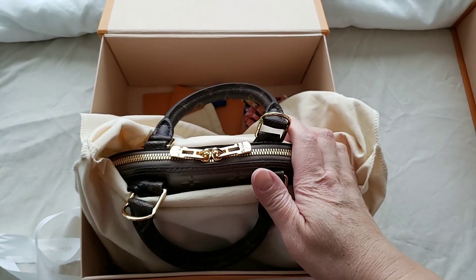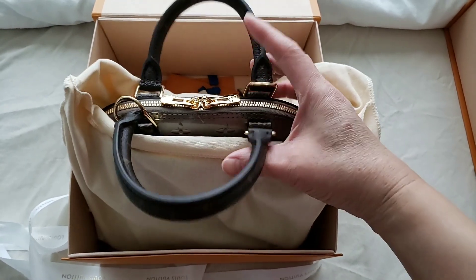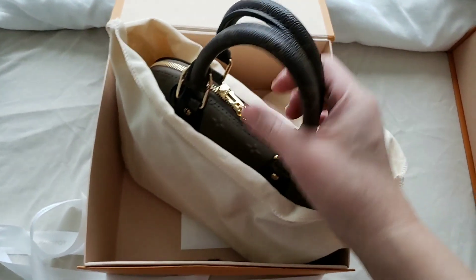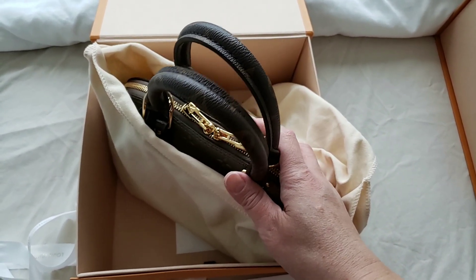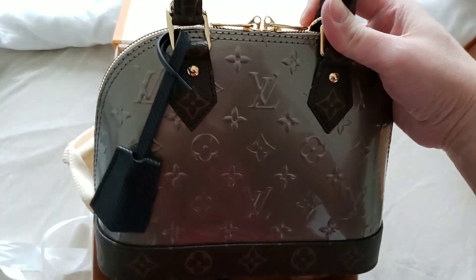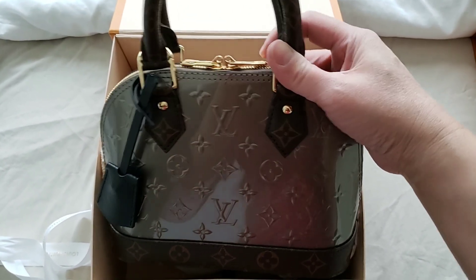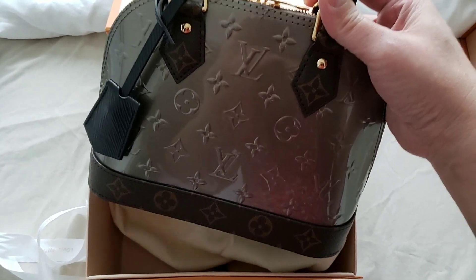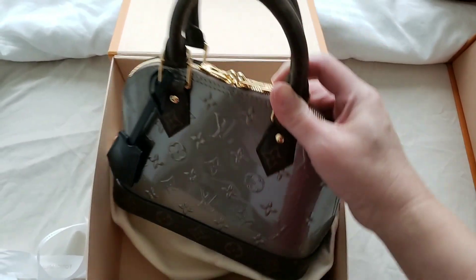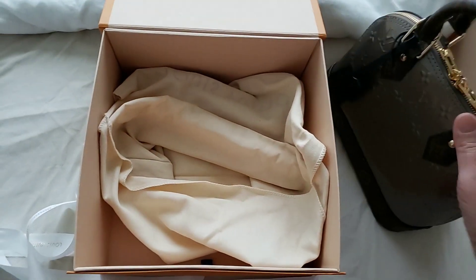I requested my SA to order this because I really wanted the disc versions of the Alma BB. It took her nearly a month to get it because it wasn't released in Canada. I'm not sure whether it was sold out or just not released here, but eventually she was able to get it.